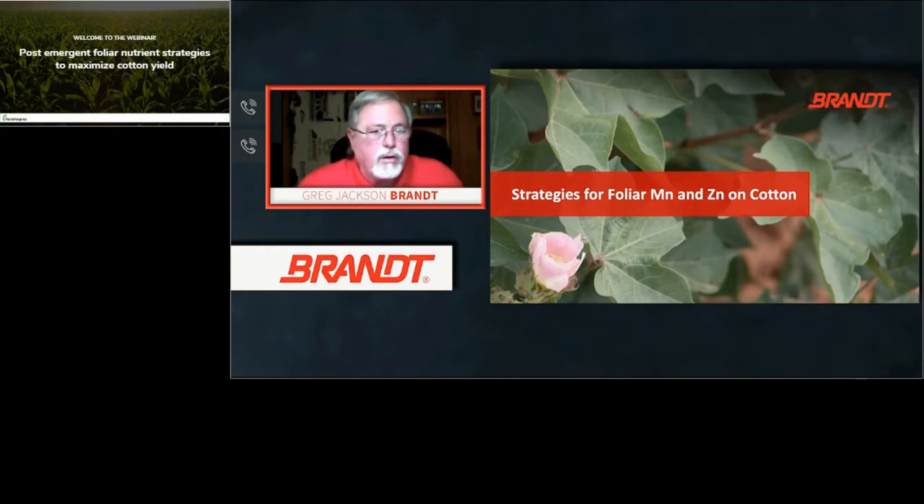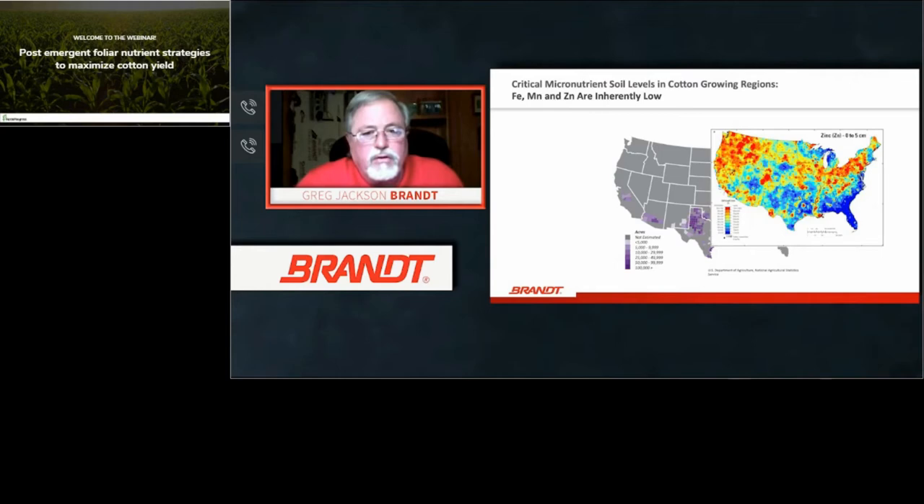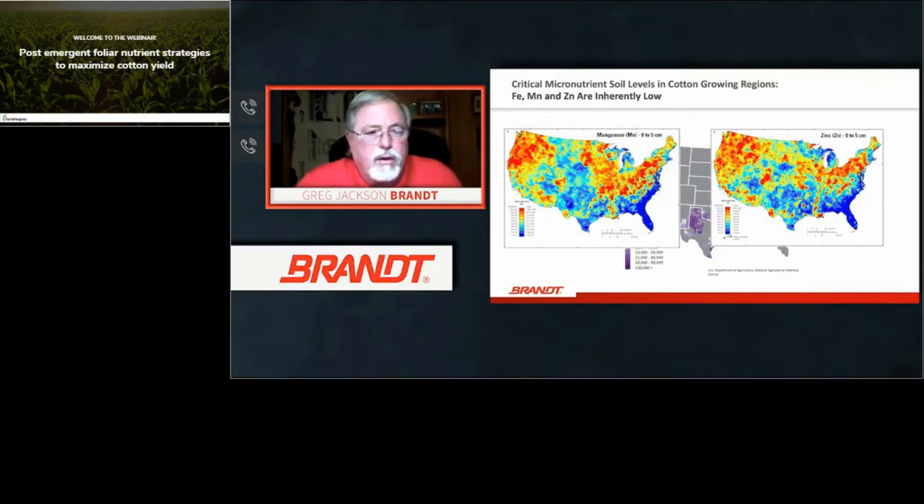Now we'll talk about strategies for manganese and zinc usage in cotton production. The cotton growing regions — primarily the Southeast through the Carolinas, the Delta, Georgia, Mississippi, Louisiana, over into Texas — are inherently low in iron, manganese, and zinc due to their soil formation. The dark bluish-purple area on the map shows the largest area where zinc is deficient. The same category map overlays almost identically for manganese and zinc in these areas, which are sandy, low organic matter type soils.